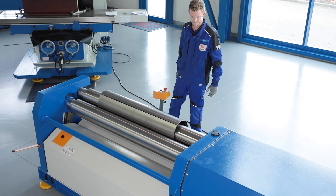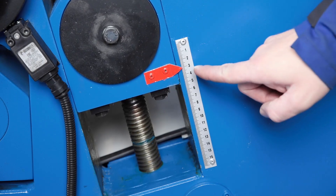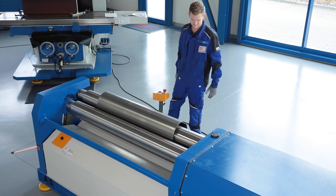The rear roller is also motorized. Its position can be read on a scale; a digital display is of course available as an option. This allows the operator to obtain the desired diameter and to reproduce it easily.